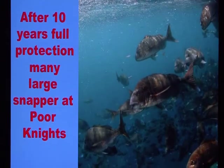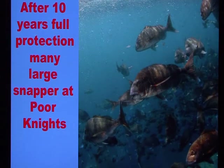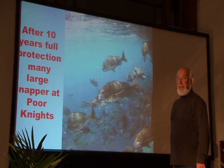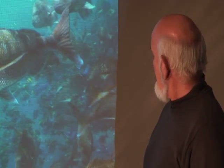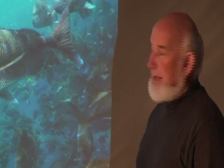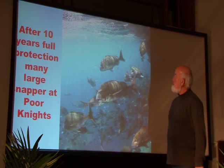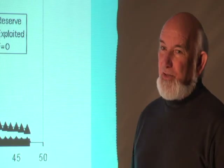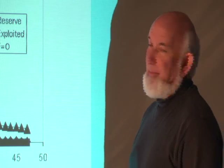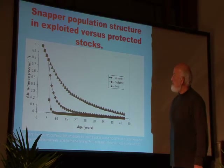If we look at the Poor Knights Islands, which had been a fully protected no-take zone for 10 years when this photo was taken, there are lots of big snapper — plenty of them up and down the cliffs out there. So after about 10 years of protection, there's already a big change.